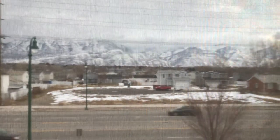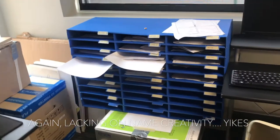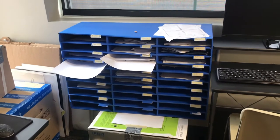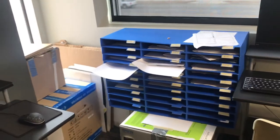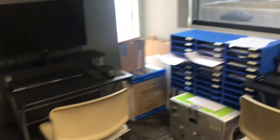We have an incredible view of the mountains and the snow. Back here is the little blue file thing — it's kind of messy but it's their territory. I'm trying to teach them accountability over their space, so if they lose something it's their own fault. That's actually important for them to learn.